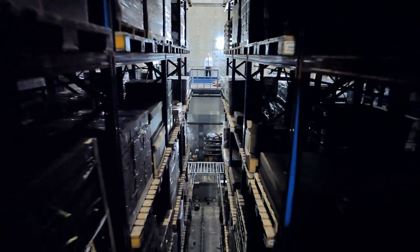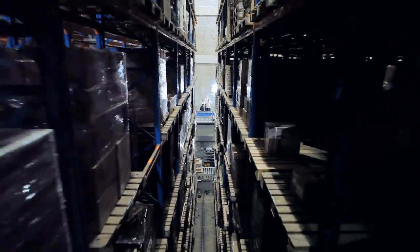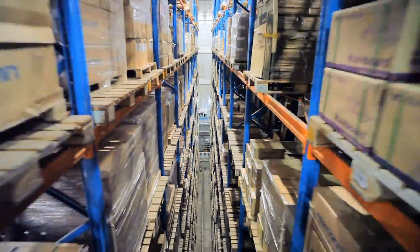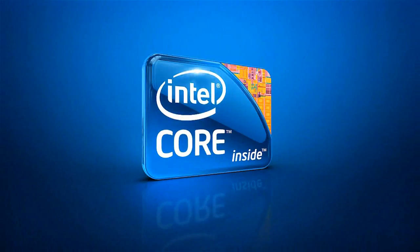Our PCs are tested to reliably perform in any work environment. Last year we shipped 22 million computers globally. This year we're shipping a PC every second.